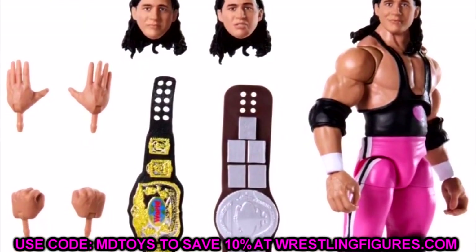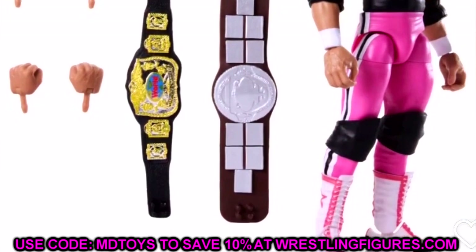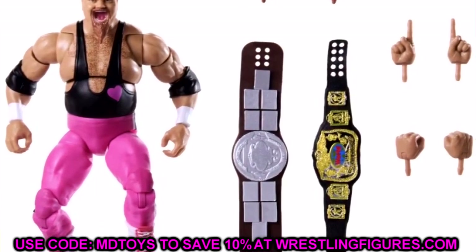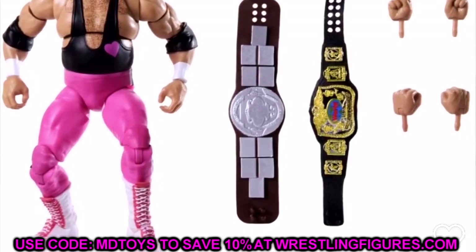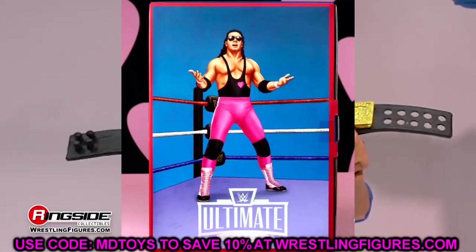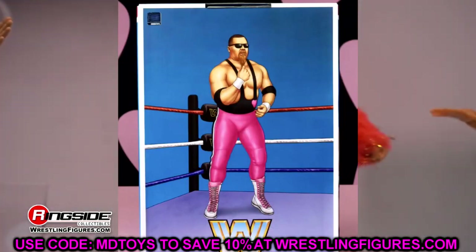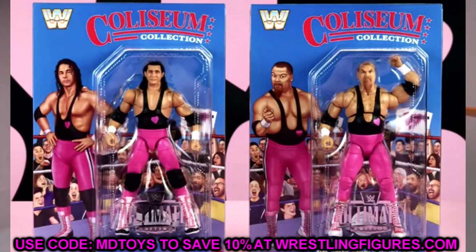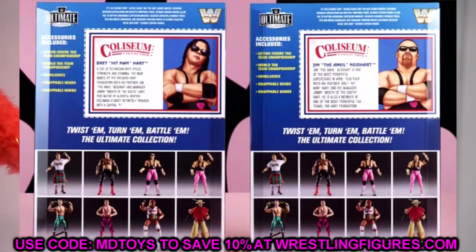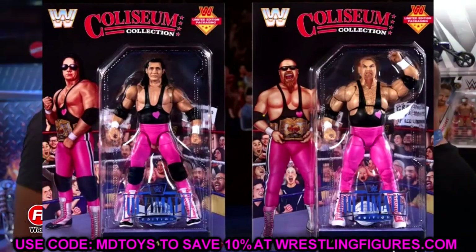We have Bret the Hitman Hart and Jim the Anvil Neidhart in the Coliseum Collection — very cool stuff. The two-tone tag titles look sick. We knew about these from San Diego Comic-Con, but those were prototypes; these look very close to the final release products. The Bret Hart head sculpts are not great — they struggle to capture his likeness — but the figures look pretty quality overall. I'm really excited for the Anvil since we haven't seen him since around Elite 74.